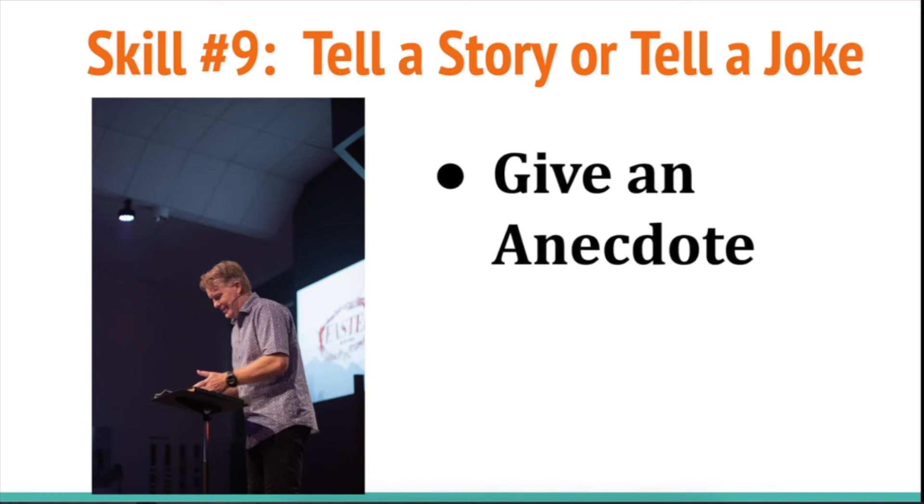Skill number nine: tell a story or tell a joke. A story is also called an anecdote — it's like an example or some kind of personal experience that you have, or maybe the experience of someone you know, or something in the news that really portrays what you're trying to talk about. This is really engaging when you tell something that's personal or really interesting — it's kind of like a little story.